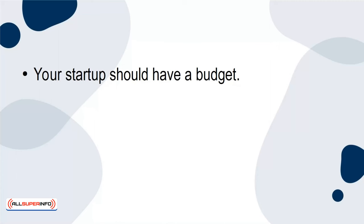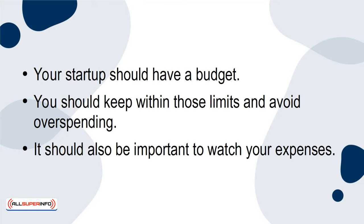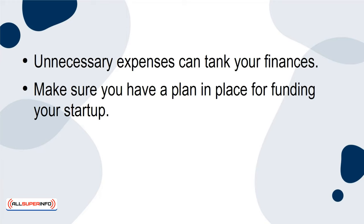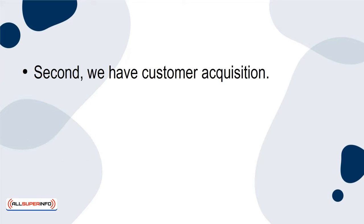Your startup should have a budget, and you should keep within those limits and avoid overspending. It's also important to watch your expenses, as unnecessary expenses can tank your finances. Make sure you have a plan in place for funding your startup, whether it's via investors, loans, or other sources — and make sure it's enough to keep it operational.